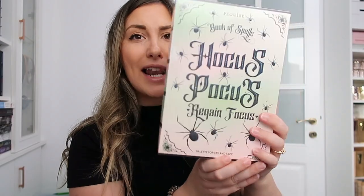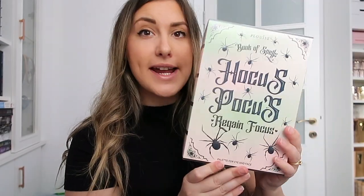We're opening the P Louise Halloween palette. This one says 'Book of Spells — Hocus Pocus, Regain Focus Palette for Eye and Face.' So it is not just for the eyes — it is for the face too. Does that mean there's some...